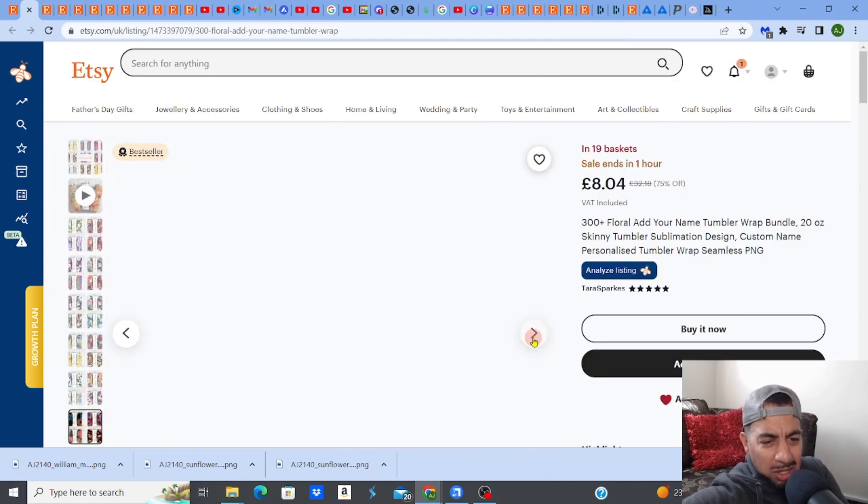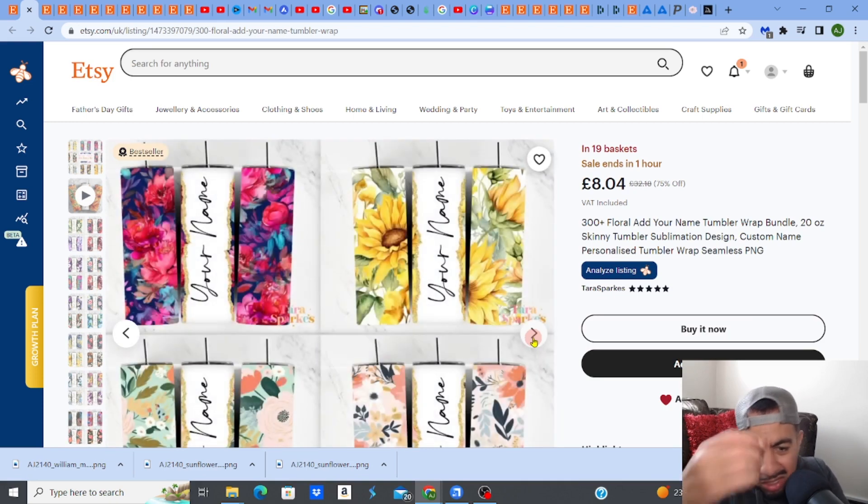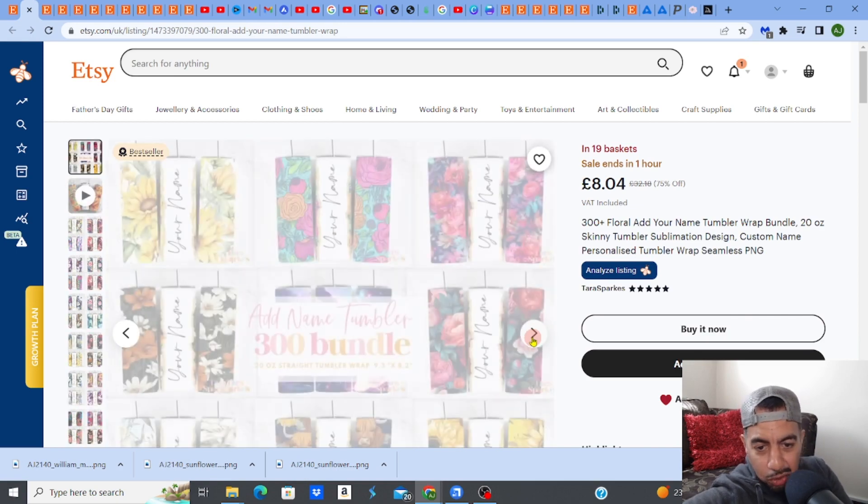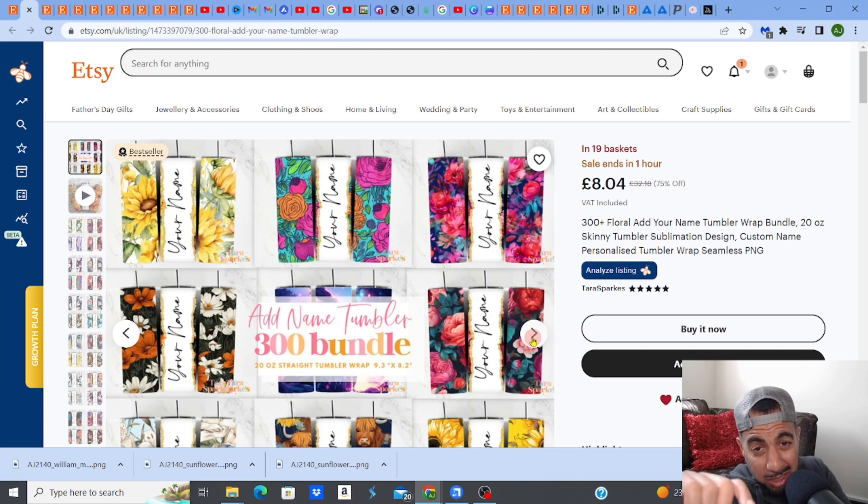You might be thinking, wow, 300 florals — how are you gonna do this? People really love floral, like this sunflower style. Floral is one of those products on Etsy that sells really well. Some might think it's too saturated, but there are still niches within floral you should try. I'd always advise niching down as much as you can, going after long-tail keywords to rank. These florals sell over 7k in just one month.